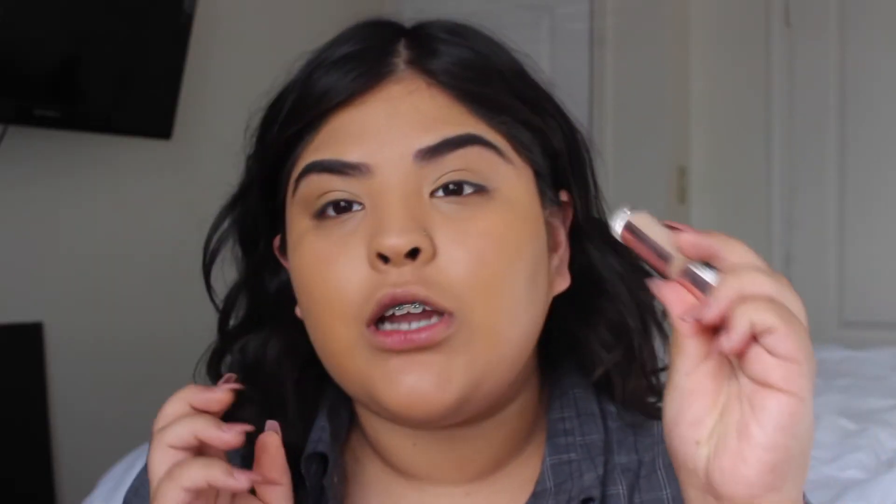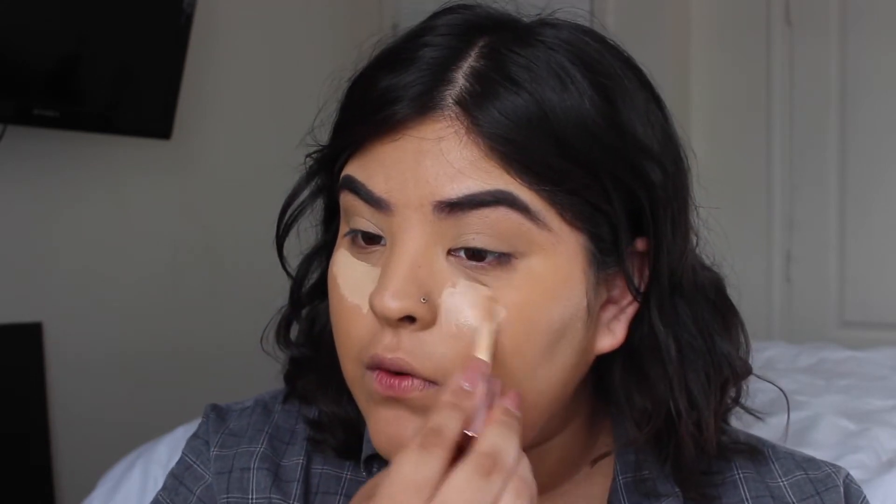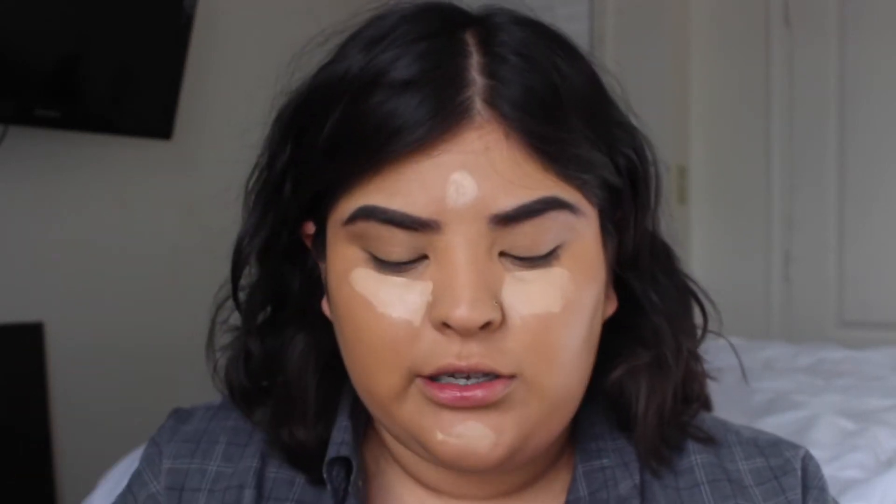We're gonna use the Revolution concealer — this is in the shade C8. This is really good; a lot of people compare this one to the Tarte Shape Tape, and honestly it kind of is. I'm gonna put this under my eyes, my chin, and forehead. I don't really put any on the bridge of my nose, but you can if you want to.